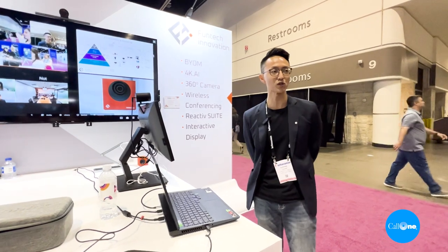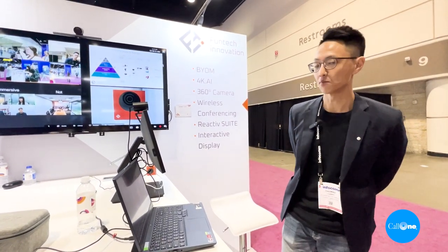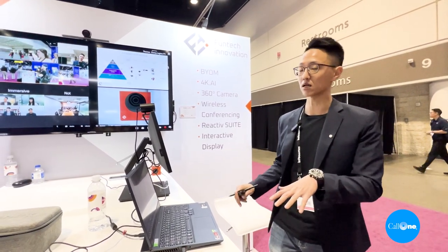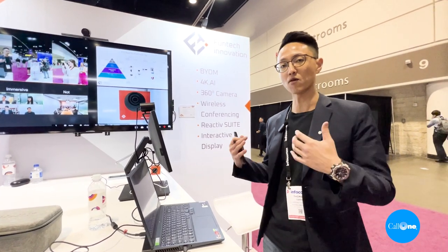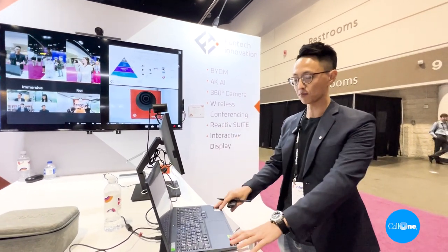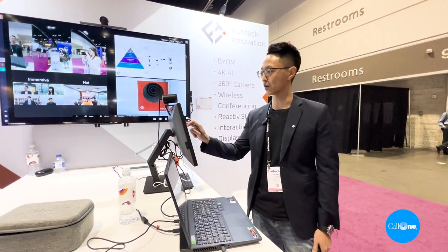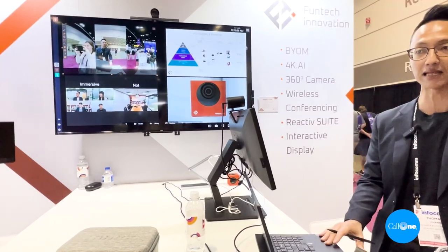Hi everyone, I'm Thomas Chang from FunTech Innovation. What you're seeing right now is basically a bring-your-own-device setup. We're really good with video conference technology, wireless conferencing, and interactive touch display. Right now I'm running my software meeting here, connecting to an interactive touchscreen monitor so I'm able to interact with all the content on the PC.